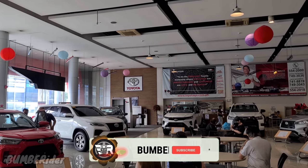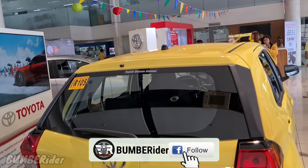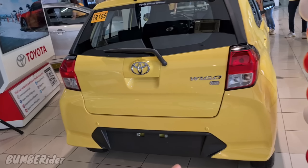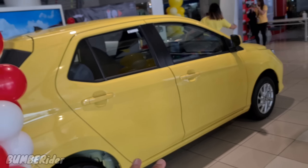Nandito tayo ngayon sa Toyota Quezon Avenue at dito ngayon ang launching. Ngayong araw ay launching ng Toyota Wigo — the 2024 Toyota Wigo. Hindi lang siya actually facelift, kundi buong-buo talaga yung kanyang pagbabago kaysa sa dating version.